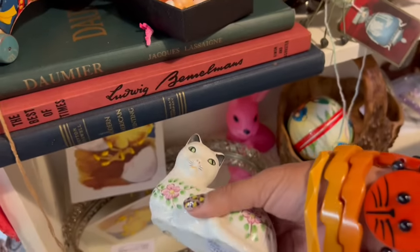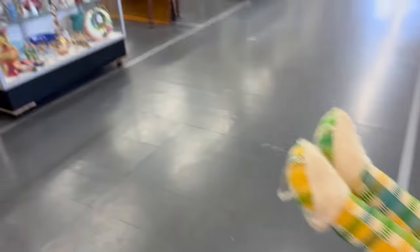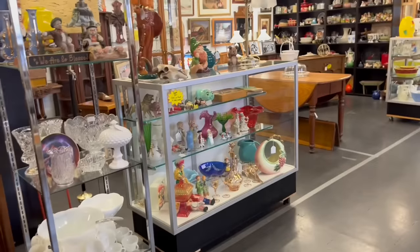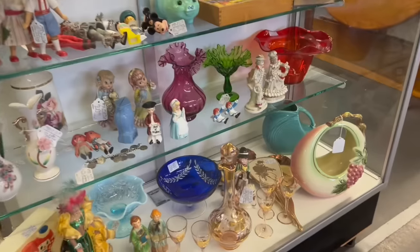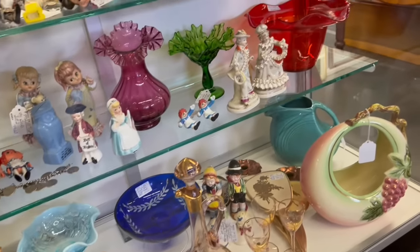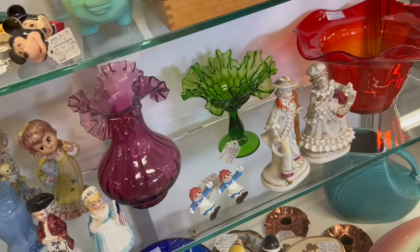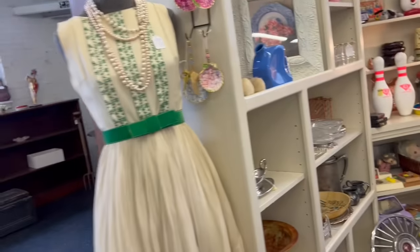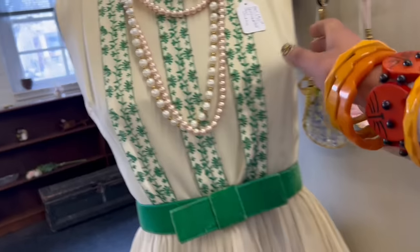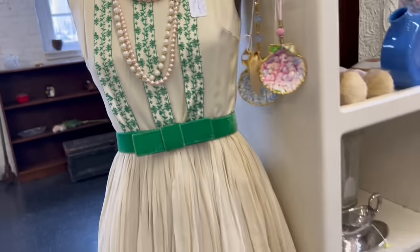I'm kind of in a super picky mood just because I have so much stuff right now. Oh my gosh, this is all new too. Wait, that green compote is beautiful — and it's only $10. Oh my gosh. Speaking of dresses, look at this one. That's gorgeous. It's probably small.